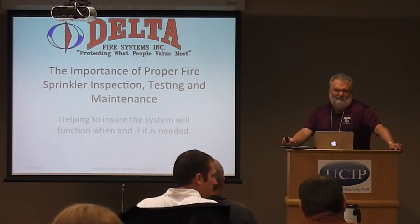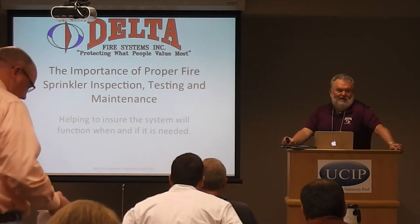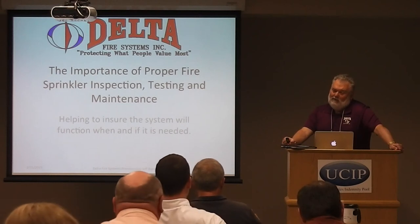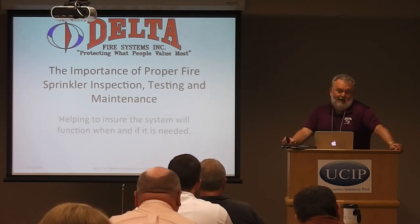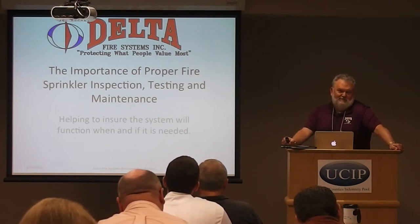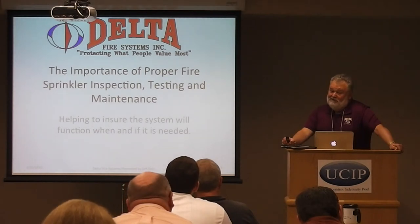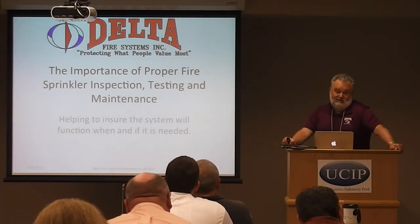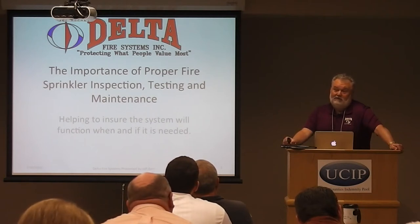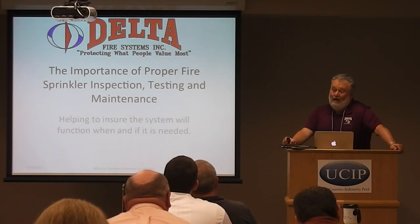The previous speaker did a wonderful job segueing into some of what we see all the time. In our business, being a sprinkler contractor is like selling ice to an Eskimo — we sell a product the owner does not want in their building. They think once one head goes off, they all go off. While there are systems like that, it's not common; it's usually a wet system. We hope you never have to use the system, but when it needs to be used, it better perform as designed. The best way to ensure that is proper inspection and maintenance.